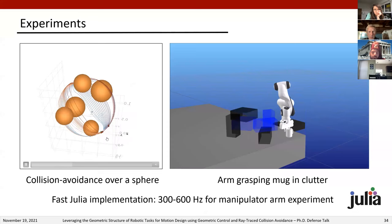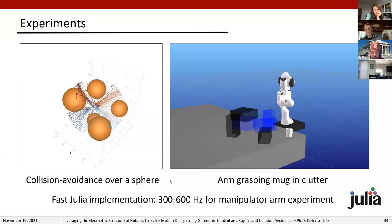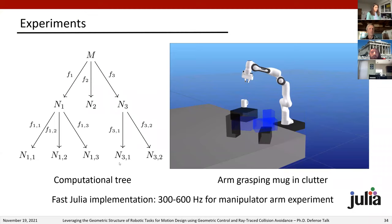Returning to our sphere example, we add collision avoidance tasks using this metric and weight design with no potential used for collision avoidance. Point robots beginning with different starting velocity directions all converge to the goal. We also show experiments on a robot arm reaching for a mug among clutter, including examples where the mug is moved by an agent and the arm must react. We developed a fast open-source Julia implementation, exploiting the tree-like structure of task maps to reuse expensive computations like Jacobians, achieving up to 600 Hz runtime for this manipulator scenario.